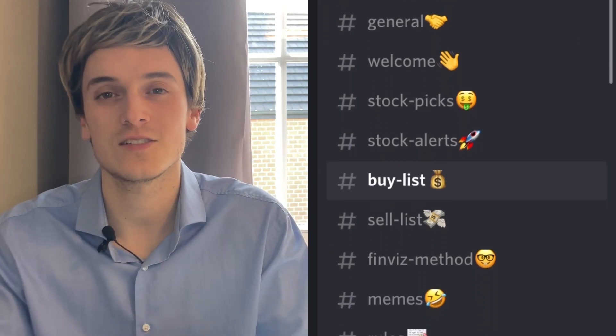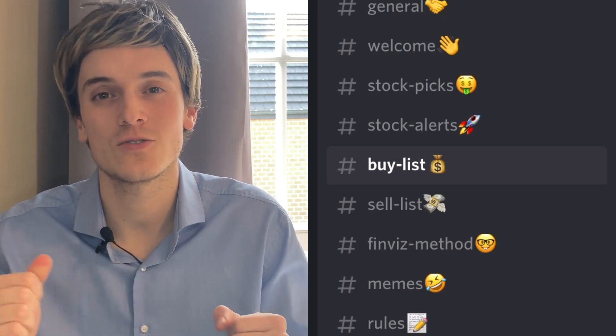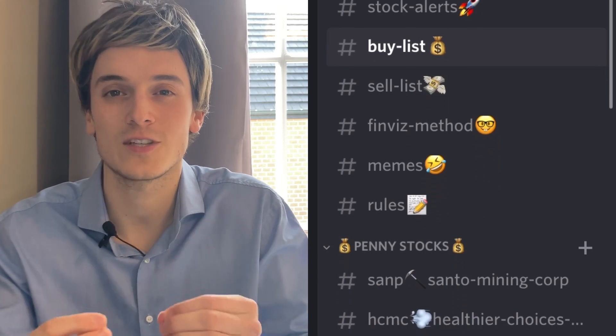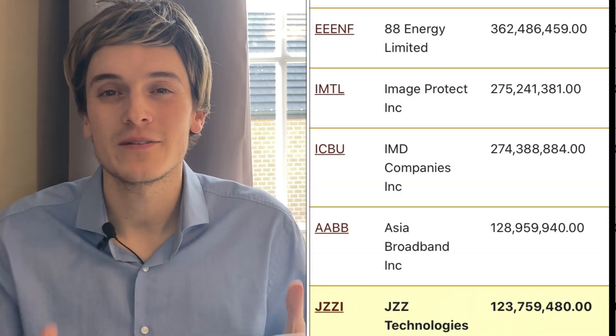In the description there's also a link to my Patreon where you can get access to my four portfolios, so you can see in real time what I buy and sell. You can also get access to the Discord where we talk all day long about the best stocks to buy — we try to find the big winners, stocks that will double or triple. It's really fun there, so if you want to join, click the link in the description.